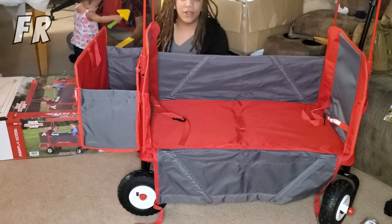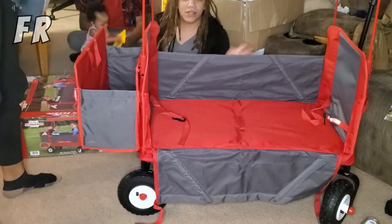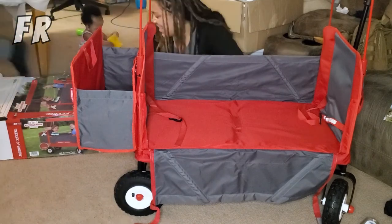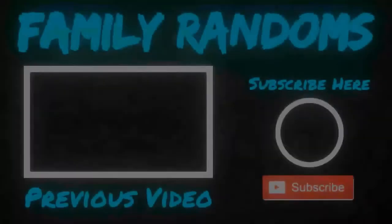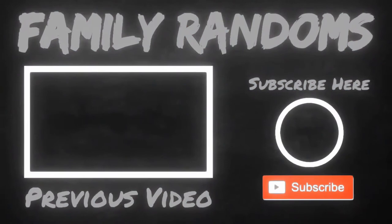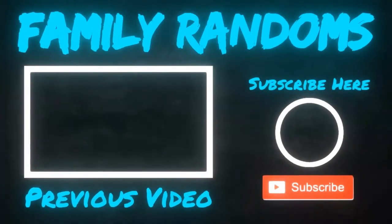Alright randoms, we're gonna do another vlog driving to the park, so y'all are gonna take the journey with us to the park and we'll show you how it goes. Until then — follow us! Thanks for watching. Goodnight!